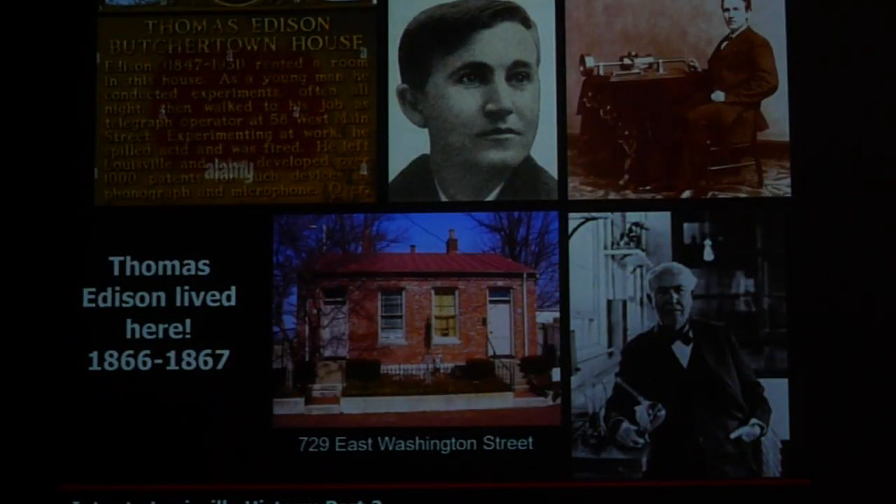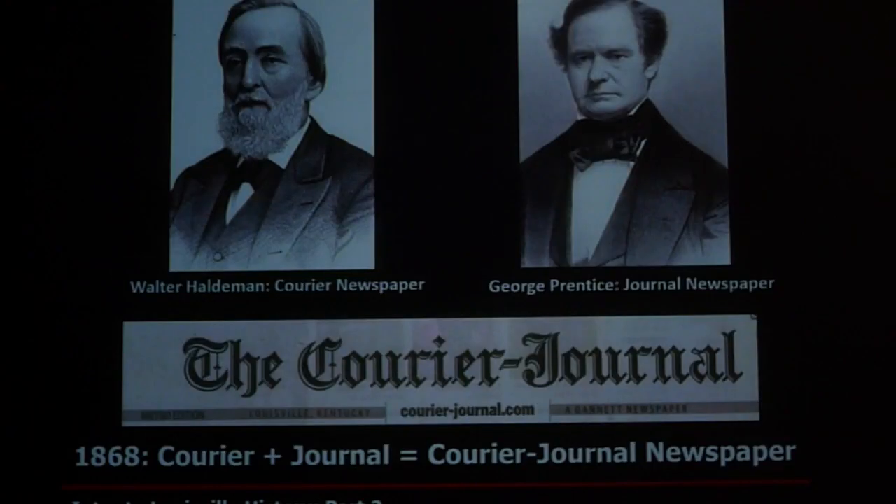We also had Thomas Edison here — ten years after he lived here was really his innovative period. In 1868, the Courier-Journal was formed. Haldeman owned the Courier newspaper and George Prentice owned the Journal newspaper — they merged. That's why you always see a hyphen in Courier-Journal: it reflects how they merged back over a hundred and sixty-some years ago.